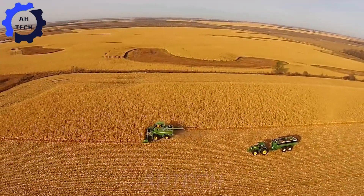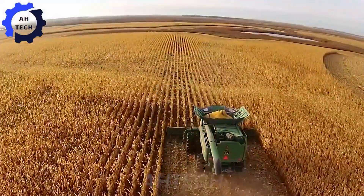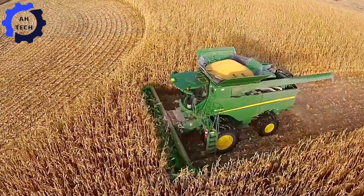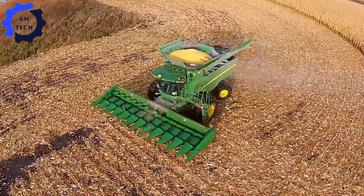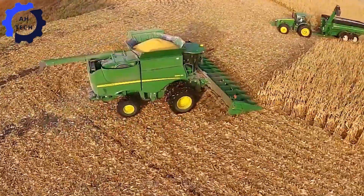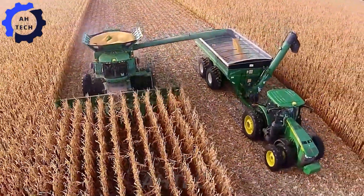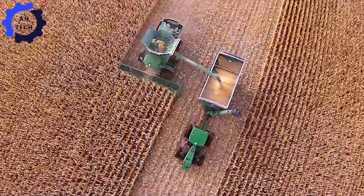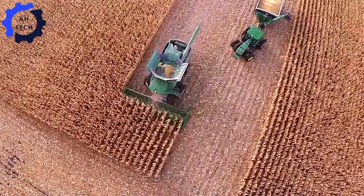Experience the excitement of the 2014 North Dakota corn harvest through our stunning long-form aerial video. Watch high-performance harvesters as they work across vast fields, demonstrating the power and precision of modern agriculture. This breathtaking footage highlights impressive machinery in a bountiful harvest, providing an inspiring look at a successful corn season.